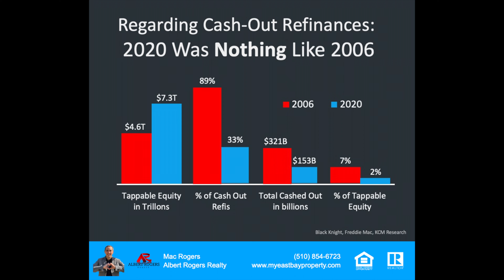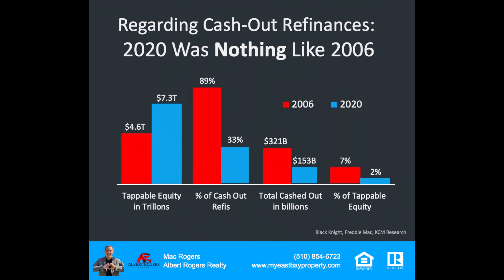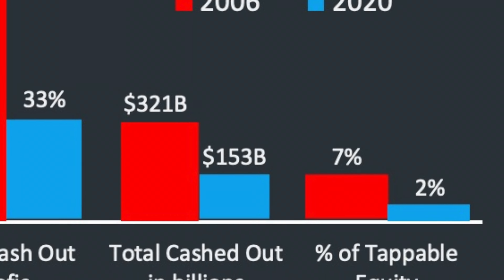As we look at cash-out refinances in 2020, we're nothing like 2006. Back then, 89% of transactions were cash-out refinances, and we were in an upward-trending interest rate environment — so nobody was refinancing to get a better deal. Where do we see it today? We've been in a downward-trending interest rate environment for the last year, and only 33% of refinances were cash-out refinances. The total cash-out was $325 billion back then, representing 7% of total equity. Today, $153 billion in 2020 represents only 2% of total equity — a very different market today versus back then.